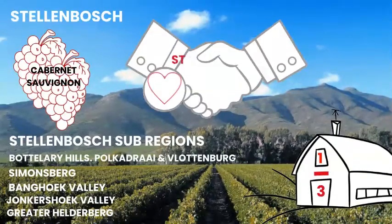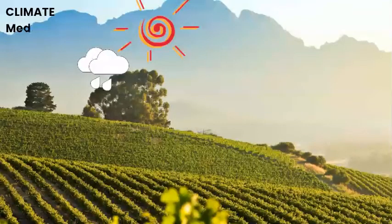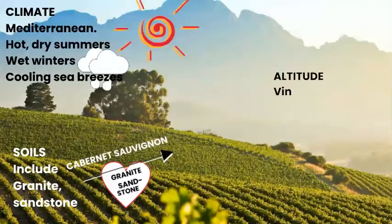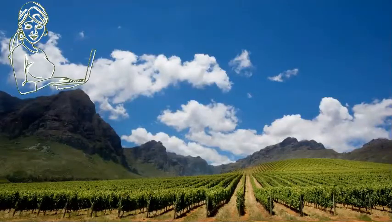What makes Stellenbosch and Cabernet Sauvignon such great partners? It may sound technical, but it's down to climate, soil and altitude. The climate is Mediterranean with hot, dry summers, wet winters and welcome cooling sea breezes. The vineyard soils include granite and sandstone. When it comes to altitude, the vineyards are planted on slopes and valleys up to 520 metres above sea level.